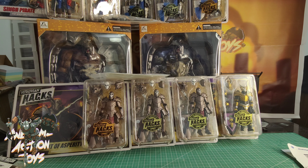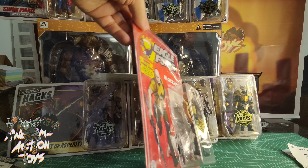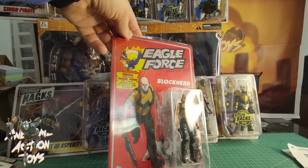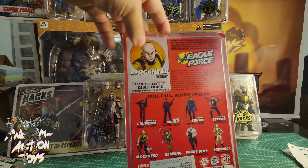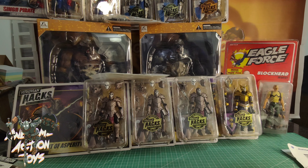Still 1:18 scale but no longer Boss Fight Studios. From Eagle Force I picked up Blockhead Infantry — he's got a little dog. He looks a lot like Saitama from One Punch Man, so a good base for that custom perhaps. Very, very cool.